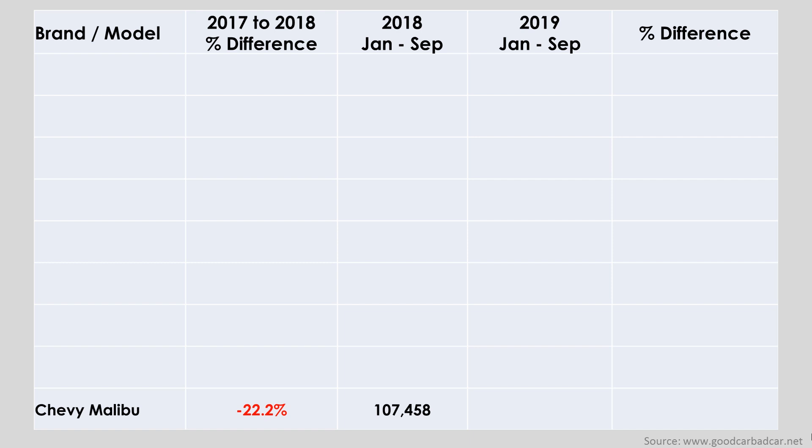The first sedan on this list is the Chevy Malibu, which saw its sales slashed by 22% in 2018, and so far during 2019 sales have declined a further 9.2%, so things are definitely not looking too good.